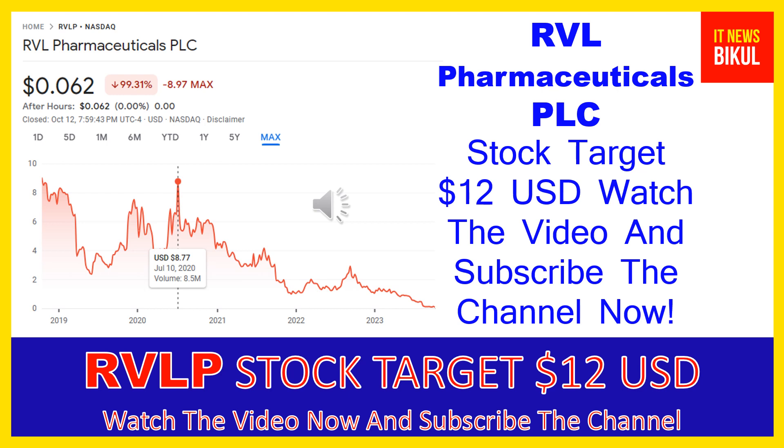You can clearly see on the chart of RVLP stock that the higher price was made on July 10, 2020, at $8.77 USD. Now RVLP stock is available at very cheap rates and there is a very big opportunity for investment because from here a bounce back chart pattern is appearing. In RVLP stock, a bounce back chart pattern has begun now.